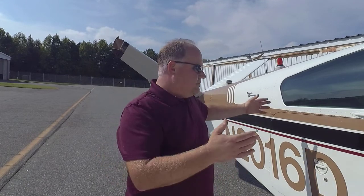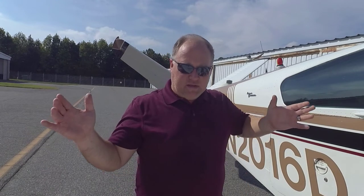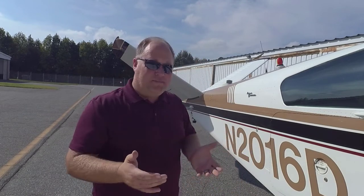Why in the world would you trade an A36 for a V-tail Bonanza? In every practical sense — from the bigger baggage door to the slightly higher gross weight to the huge center of gravity envelope — the A36 is on paper a superior airplane to the V-tail. But there's just something about the look of it. You just gotta love it.